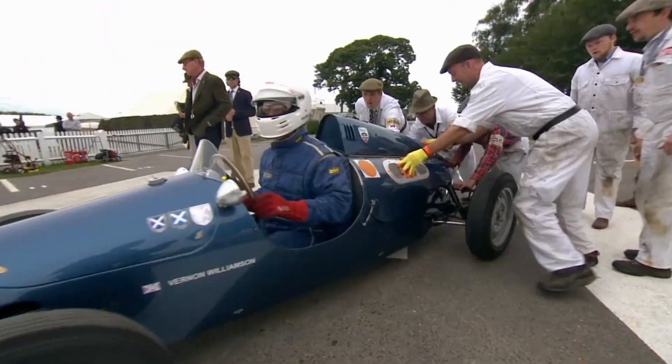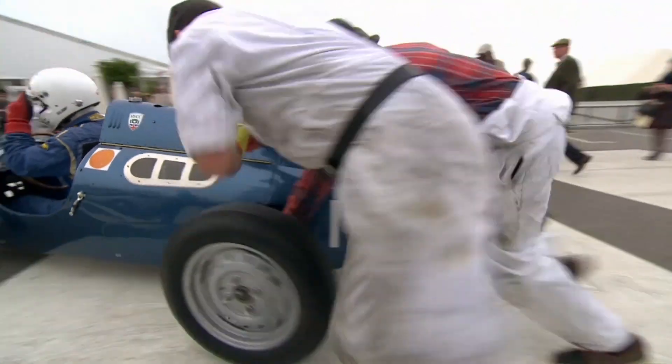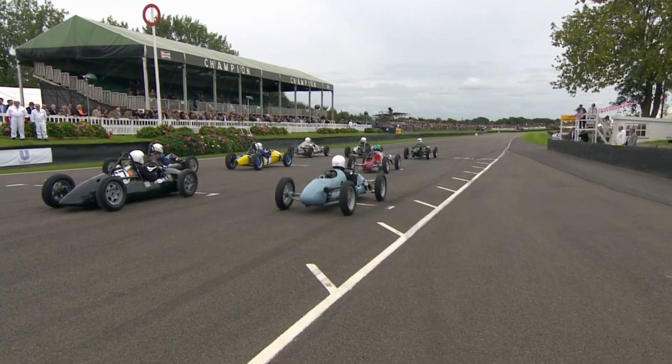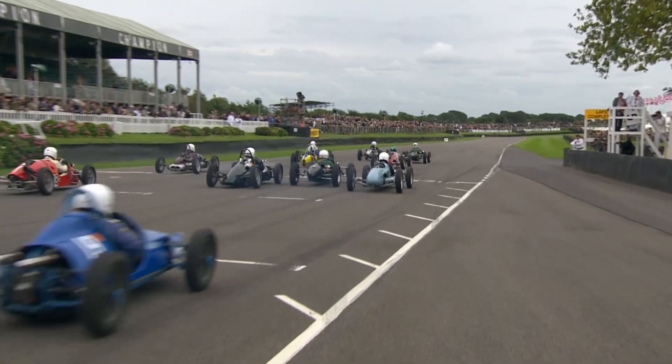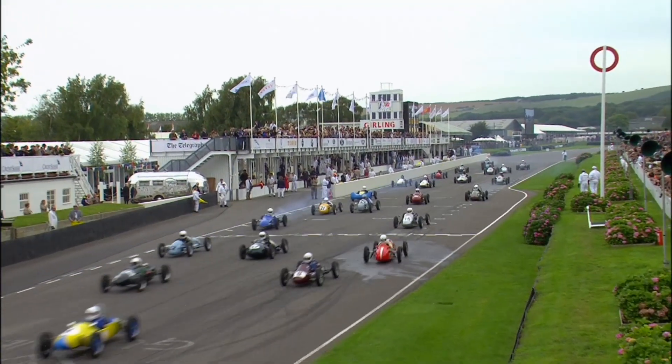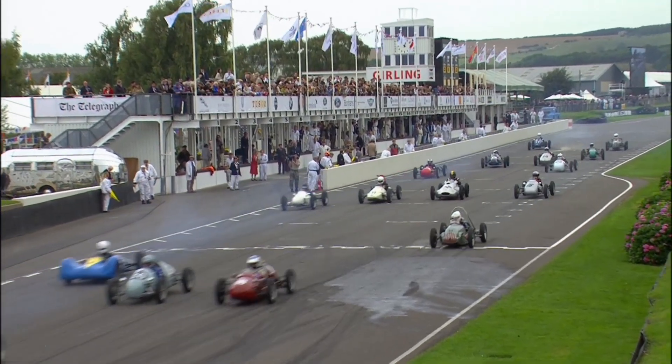Lots of young fans at the period Tesco's supermarket. Just about got the JP prototype going. Wow, that start from David Woodhouse was good.